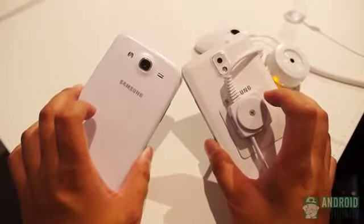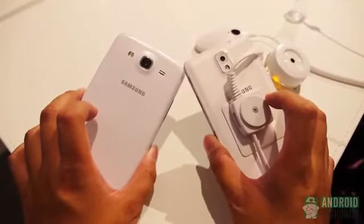The Galaxy Mega 5.8 is essentially the same phone as the Galaxy Note 2, except it doesn't come with the S Pen and sports lower specifications.